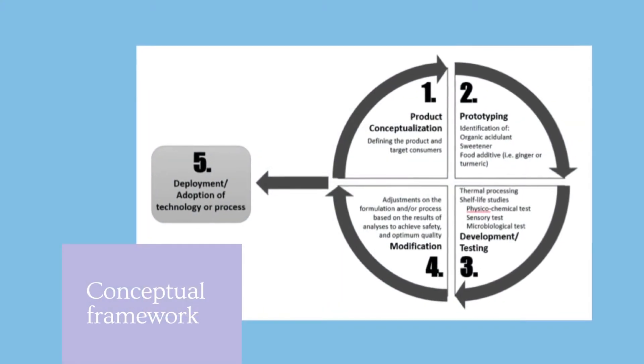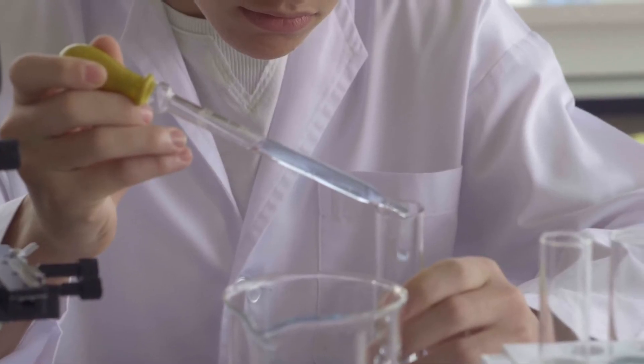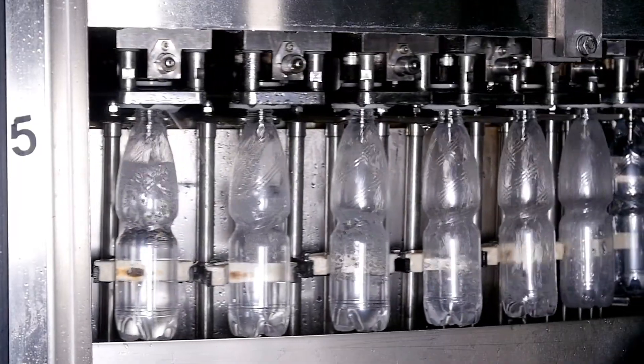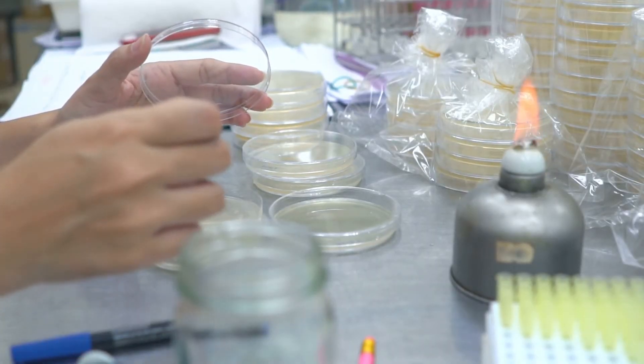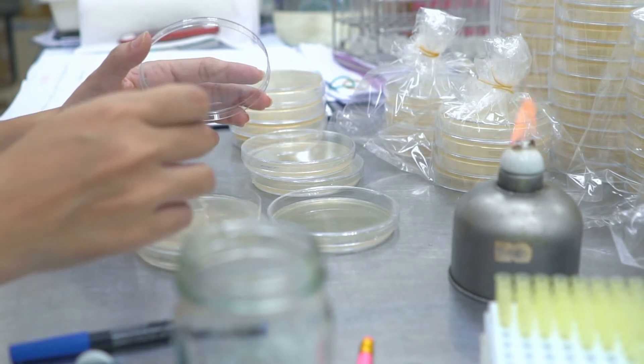Specifically, the use of functional ingredients will be studied to improve its taste and functional properties. The heat process for the beverage will be established to make it shelf-stable. Also, the final product will undergo shelf-life testing to determine its expiration date.